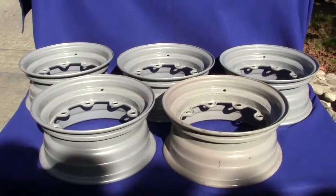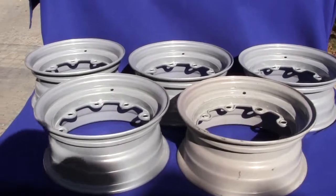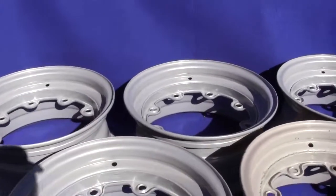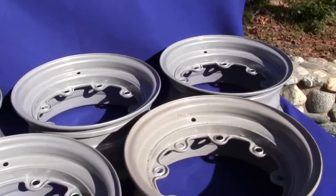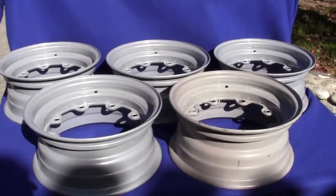Up for auction is an original set of 1960 to 1961 Pontiac 8 lug wheels. These are reinforced tang wheels — I'll explain what that means in just a second. This is for a complete set of five: four of them for the car and one for the spare.